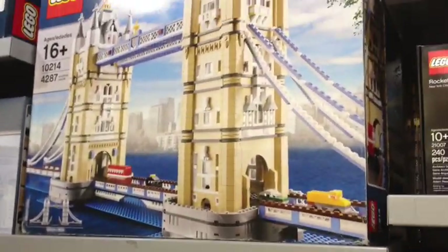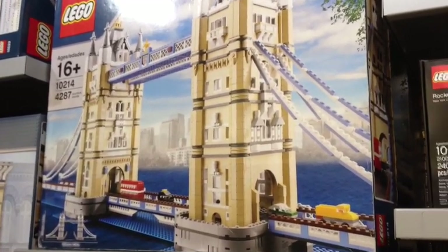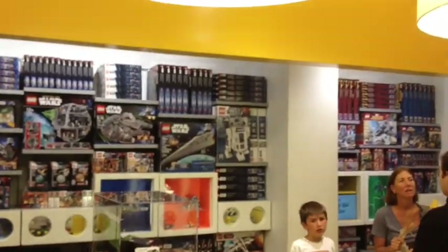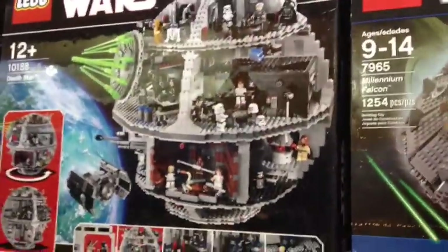Here's what's in the running: we're looking at the Tower Bridge, which the guy at the Lego store told us is the hardest model in the store. We're looking at R2D2, and then the Millennium Falcon. Abby likes the Death Star but I'm not sold on that. So those are the three or four we're considering right now - we just have to make a decision.